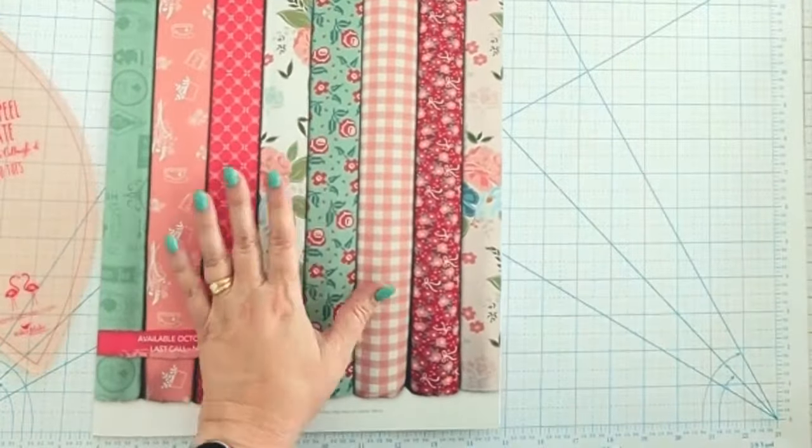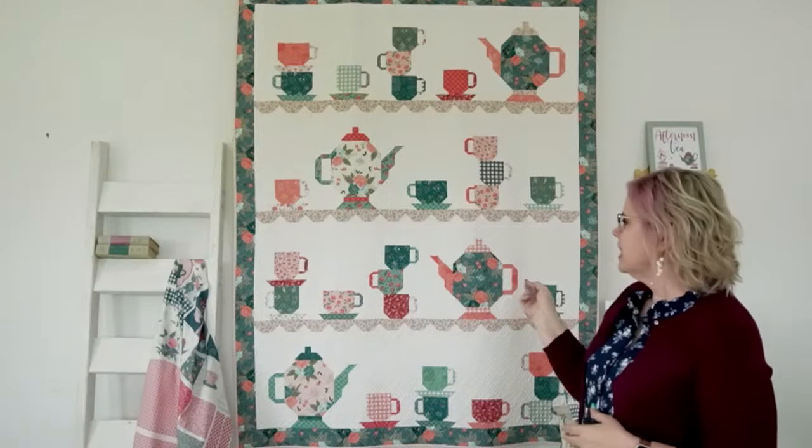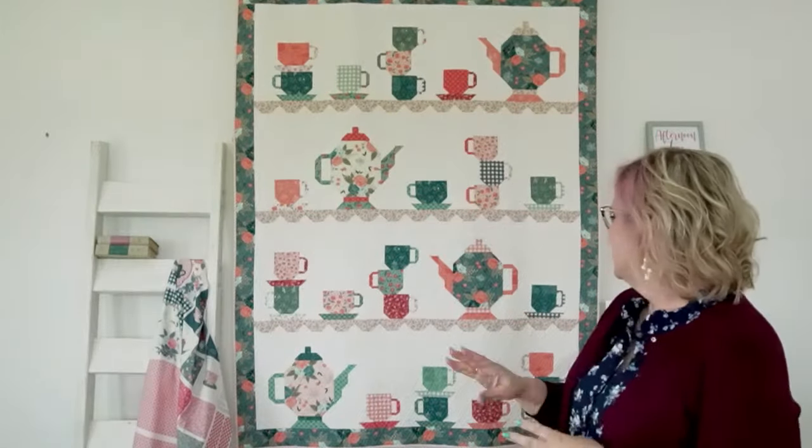Let me show you the Tea Party quilt in person. Here it is all made up — this is the one that came for market, so I didn't have the outer border on it. There is a background border that goes outside the print border, but this version doesn't have that. So you have options: you can make it as shown in the pattern, or go rogue like I did for market and skip that outer background border. This is the cute Tea Party quilt we're going to do the sew-along with in January.